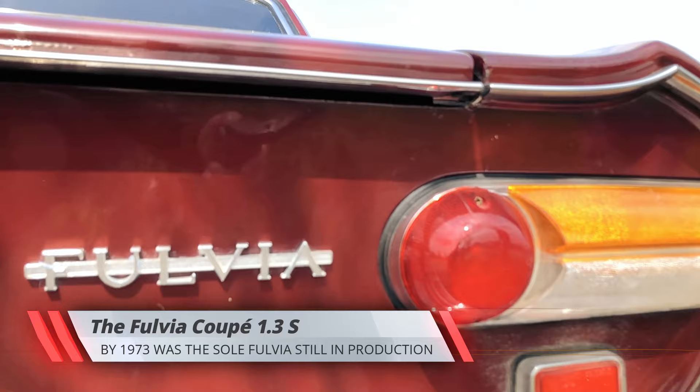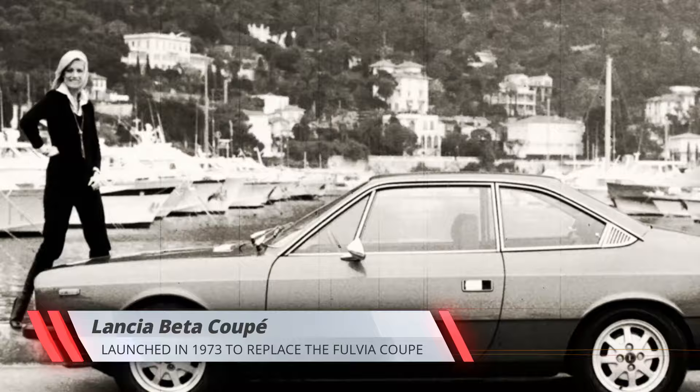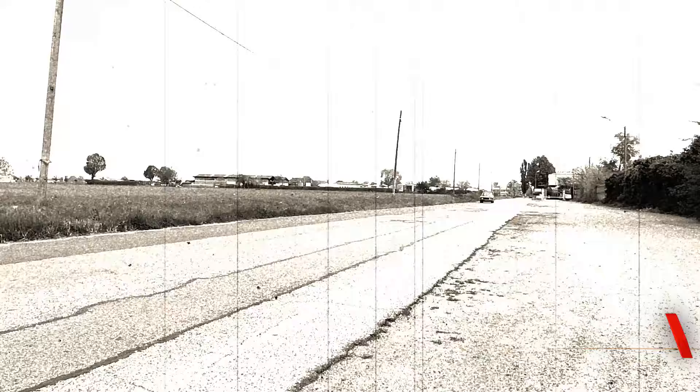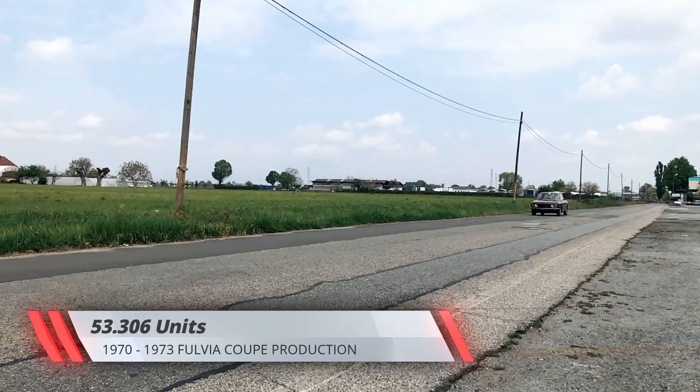Later that year, the Fulvia Berlina was superseded by the all-new Beta saloon and the Fulvia Sport Zagato was given the axe as well, with the Coupé 1.6 HF following suit early in 1973. According to the company's plans, the presentation of the new Beta Coupé at the Frankfurt Motor Show should have finished the Fulvia's career for good, yet the Italian market kept demanding enough coupés to warrant one last new series, the so-called Fulvia 3. But that's a story for another time.